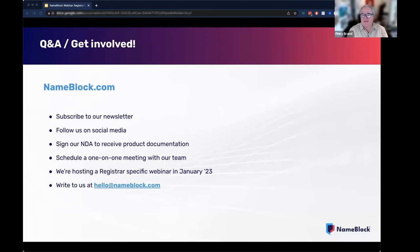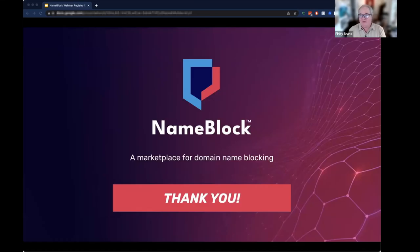We will be posting and updating our site with frequently asked questions at nameblock.com. You can always contact any of us — we'll be more than happy to talk to you. Subscribe to our newsletter, follow us on social media. We're really happy and proud that so many have already asked to engage with us and are interested. This session is being recorded and we will make it available to you and to those that were not able to attend today so that you may view it later at your convenience. You can also register for the registrar-specific webinar that will be next January and we'll be announcing that soon. Thank you very much — thanks to Michael and Rolf and Kevin, and thank you audience for your time and attention attending today.